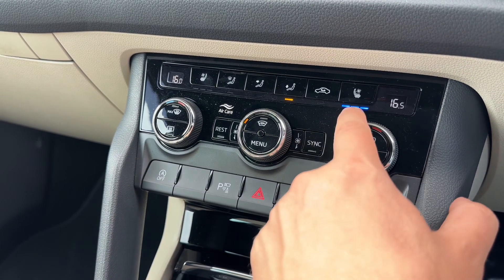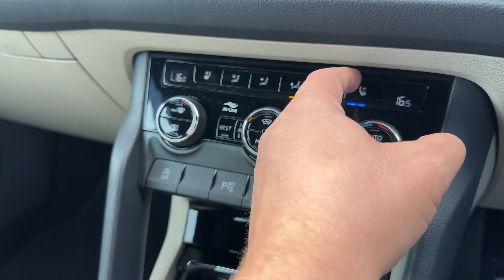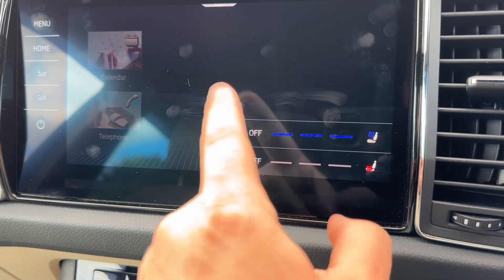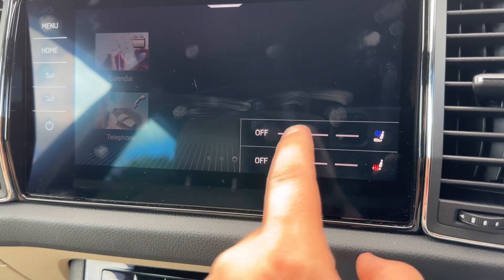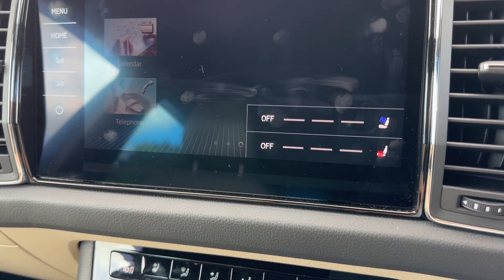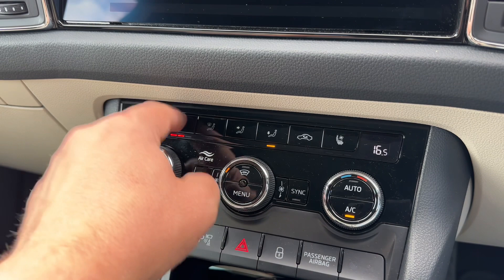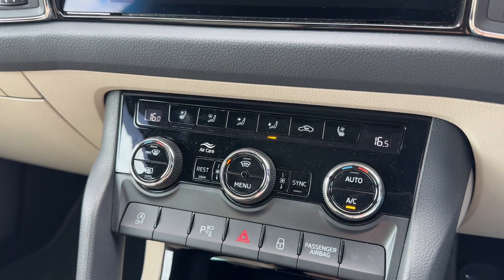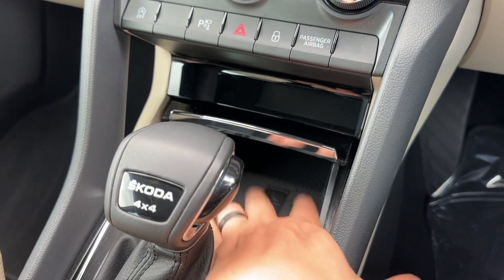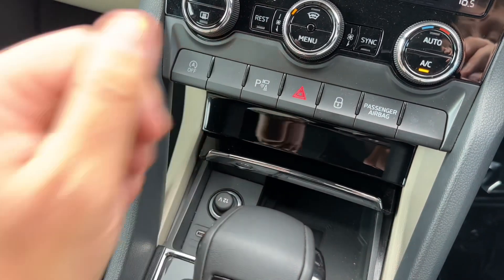We've also got both air-conditioned cooling seats and heated seats. As soon as you push that button you have the option for heating and cooling — and if you've not had cooling seats before, they are fantastic. Over on the passenger side exactly the same options are available. Underneath that we have some storage, wireless charging for your phone, as well as a 12-volt charging socket.